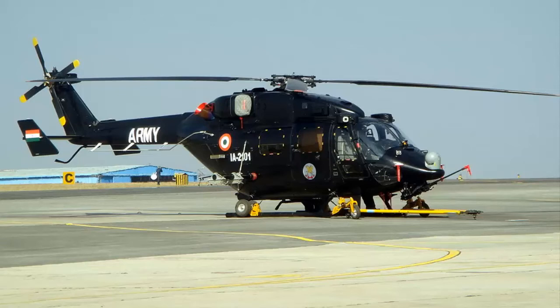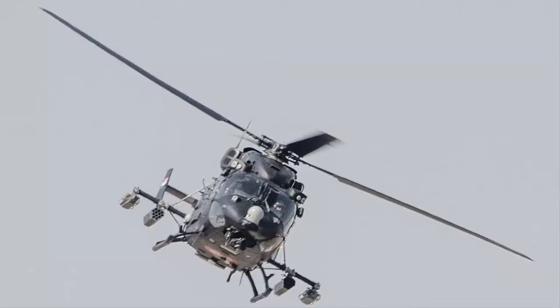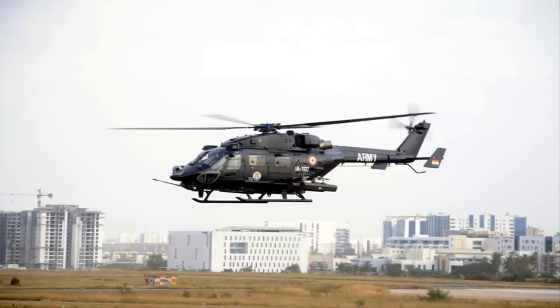Meet the Indian HAL Rudra Combat Utility Helicopter. It can carry four Mistral air-to-air missiles, eight anti-tank guided missiles, or four 70mm 12-round rocket pods on four hard points.